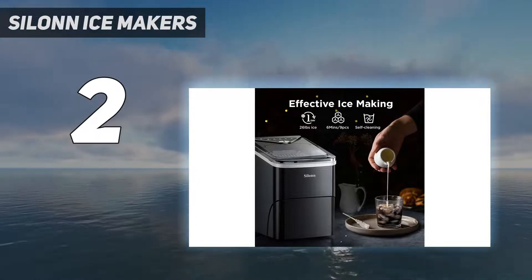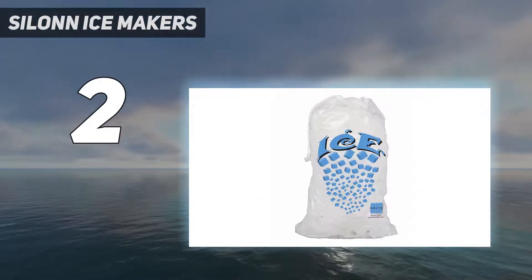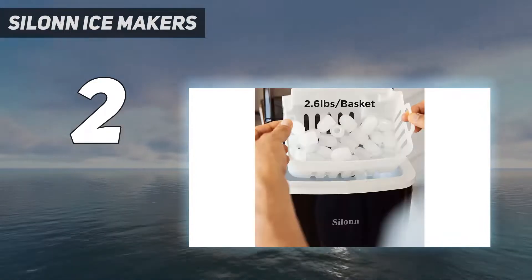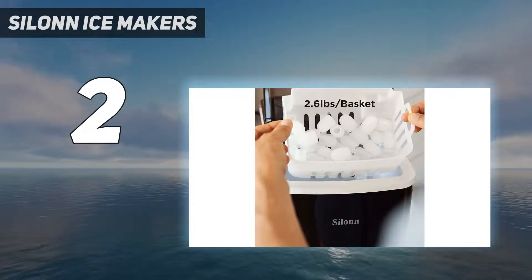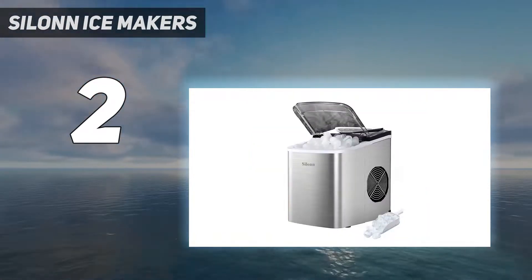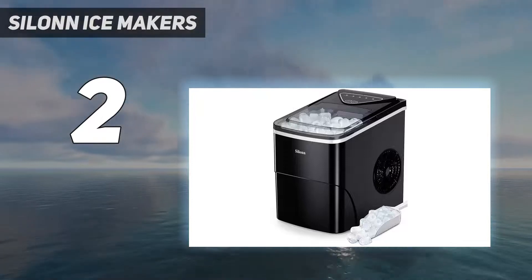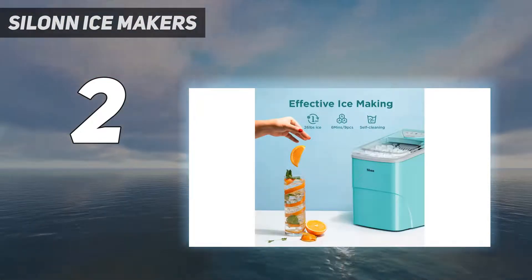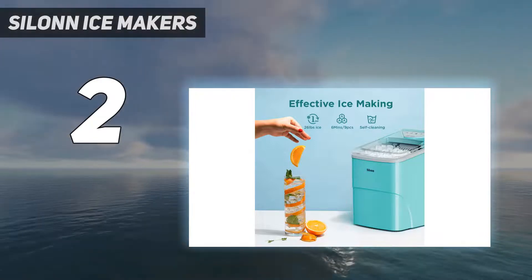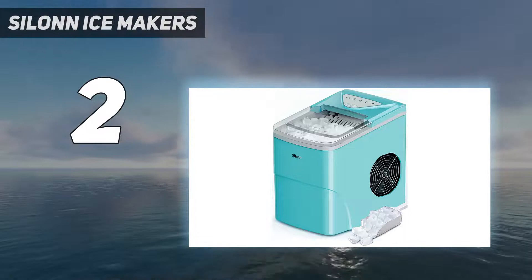The ice was also bullet-shaped and inconsistently sized, but the Silent beat many of its competitors in the portability rating department, scoring a five out of five. Testers noted it's very sleek and nice looking, and they would be 100% okay with keeping it on the countertop. The Silent had the lowest price point of all 15 ice makers we tested, so if you're curious about a portable ice maker but don't want to make a more sizable investment, this is a good bet.